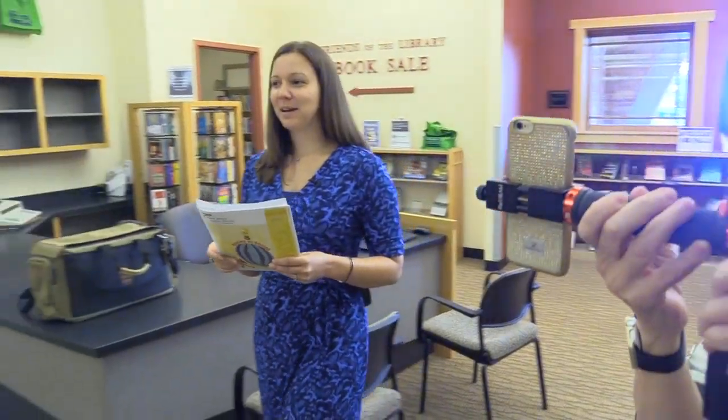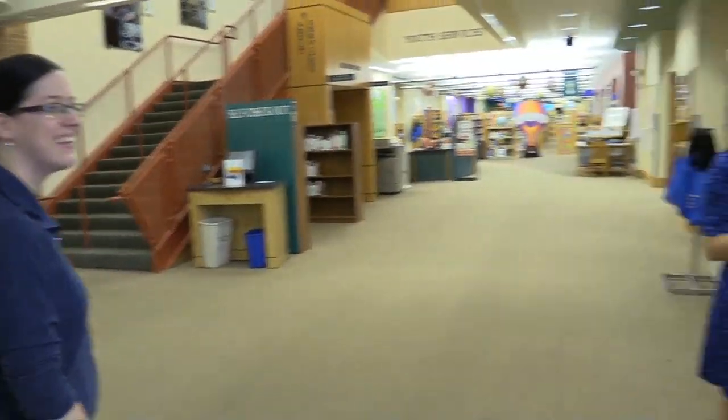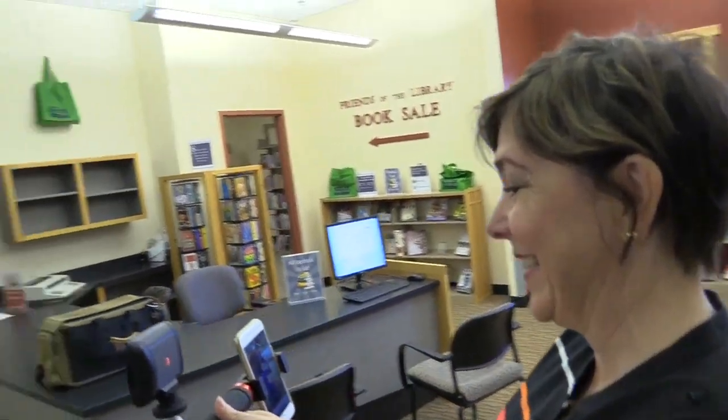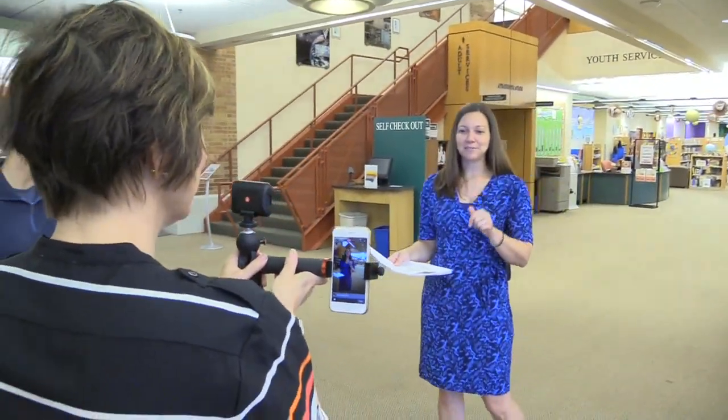We're going to be taking a tour around the library. We have Channel 6 filming with us as well. We have Ashley, our digital media lab assistant, and behind the camera is Liz Wetmore. You'll see more of her later. So this is a first for us, so if there are some things going on, we'll just have to deal with them and have fun with them.